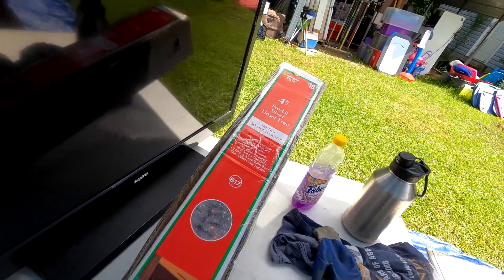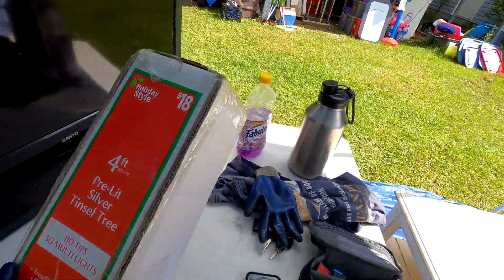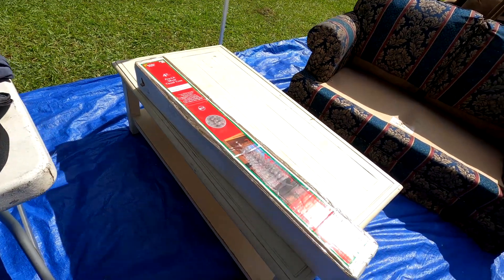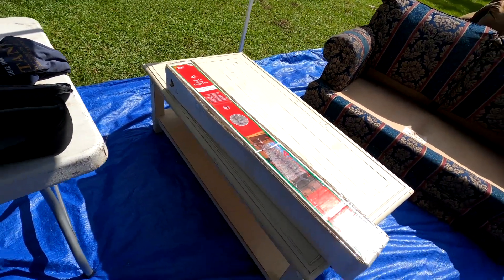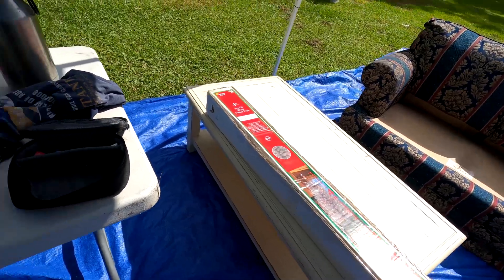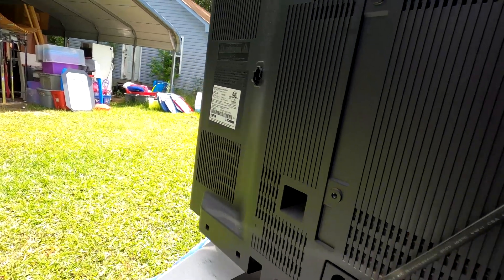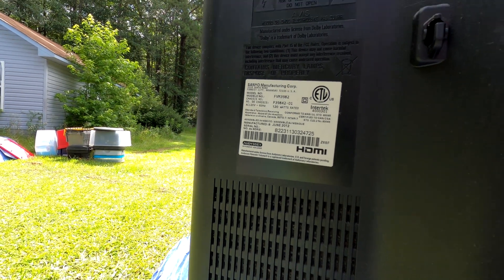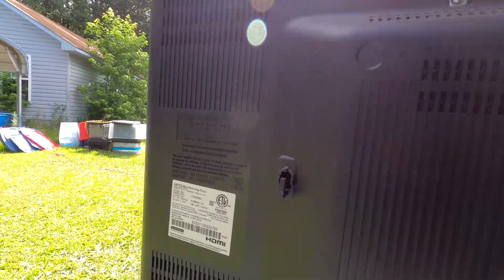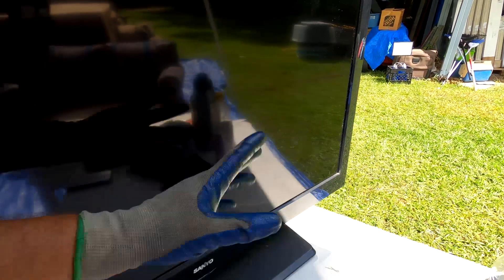We've got this brand new four-foot lit silver tinsel tree in the box — originally $18. We'll try to get $10 at the flea market around Christmas time. Right now it'll be added to our Christmas items section until October-November. It does have some damage and cracking, so I'm pretty sure this is not going to work.